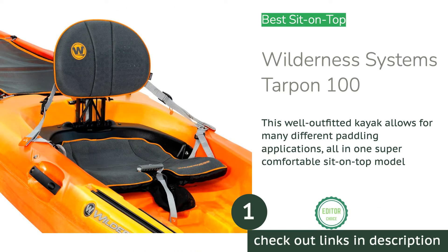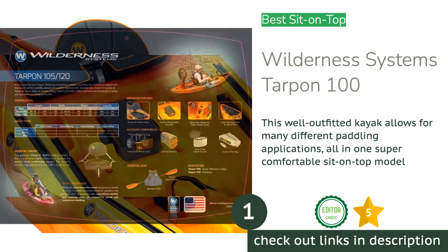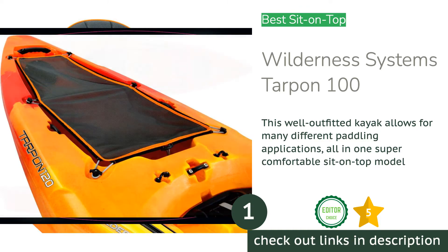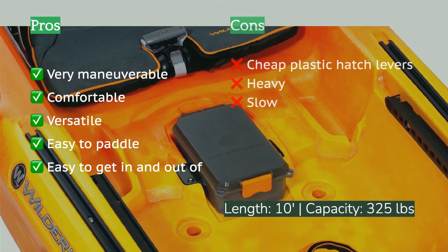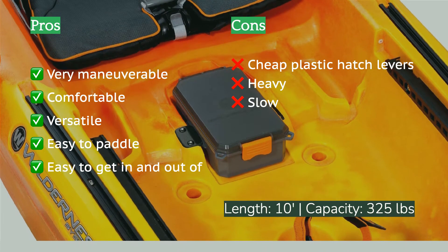The first product on our list is the Wilderness Systems Tarpon 100. Wilderness Systems cleaned up in our review — the Aspire 105 for best sit-in boat and the Tarpon 100 for best sit-on-top. There are some things you just can't do in a sit-in boat and vice versa. Sit-on-tops let you hop in the water to take a dip in the middle of the lake and then pull yourself back onto your boat without taking on water or capsizing.